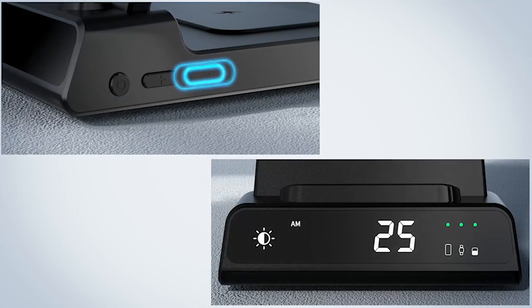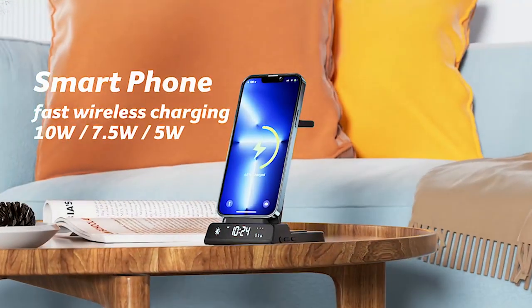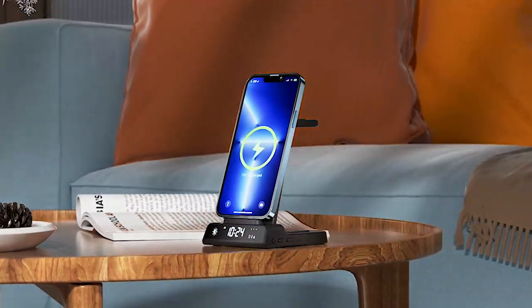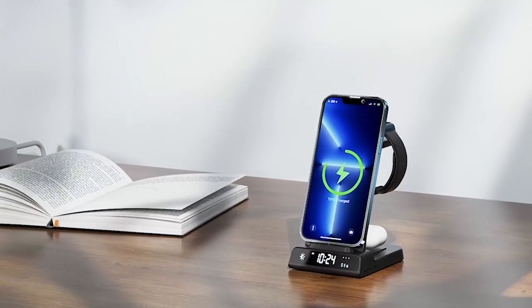With advanced safety features including temperature control and surge protection, it guarantees fast and secure charging. The cooling holes on the back and bottom ensure safe and cool charging, making it an essential companion for your everyday charging needs.